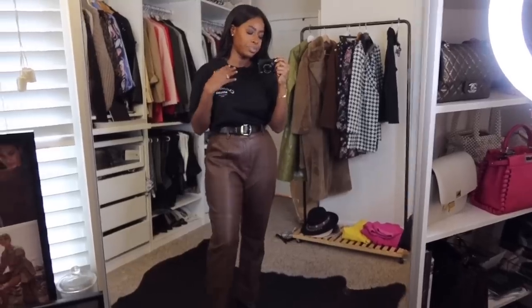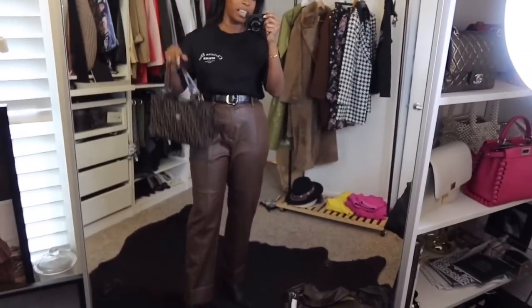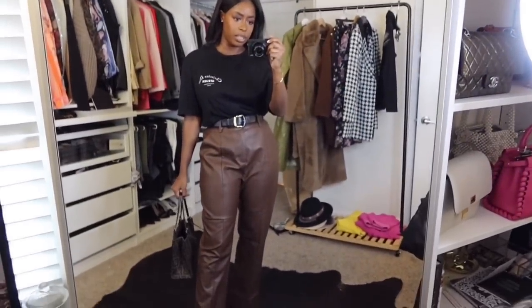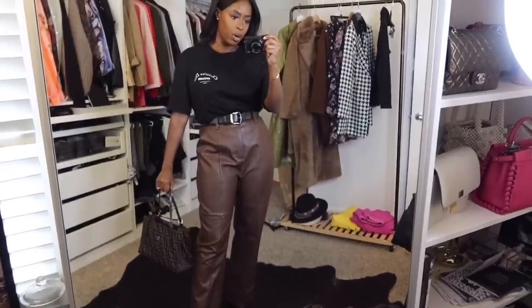What bag could we wear? I'm gonna be filming this video all day because now I'm just making outfits. We could do a little Fendi moment.